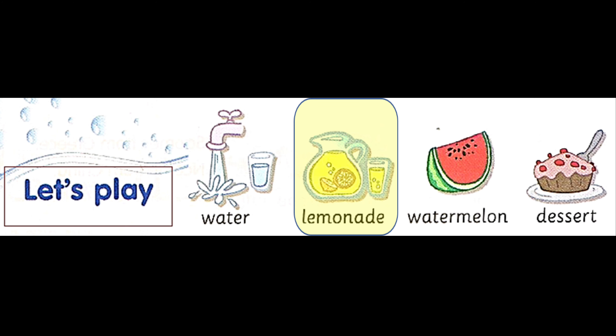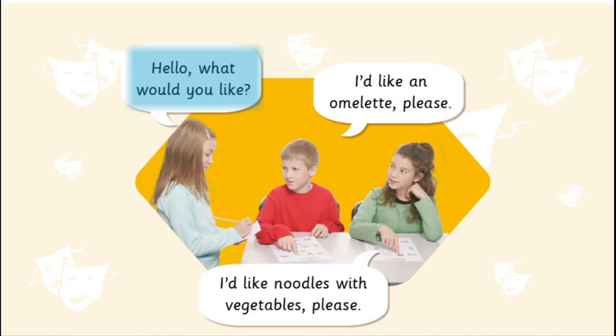Let's play. Vocabulary: Water. Lemonade. Watermelon. Dessert.